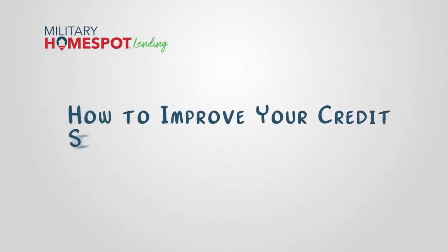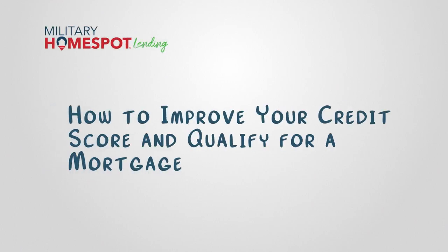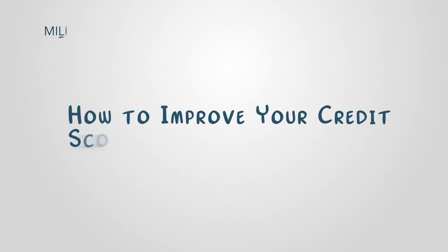When it comes to home ownership, your credit score plays a crucial role in qualifying for a mortgage. A higher credit score not only increases your chances of approval, but also helps secure better interest rates and loan terms. If your credit score needs a boost, don't worry — let's explore practical tips to improve your credit score and position yourself for a successful mortgage application.